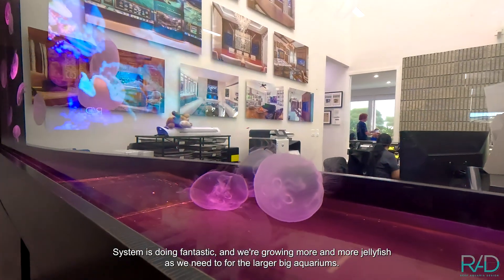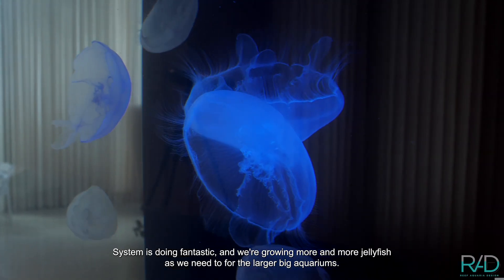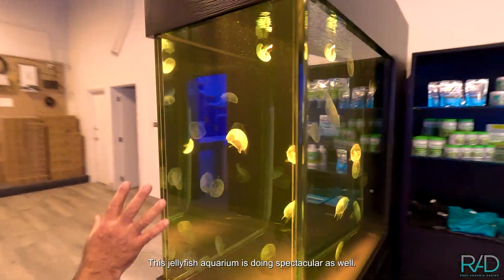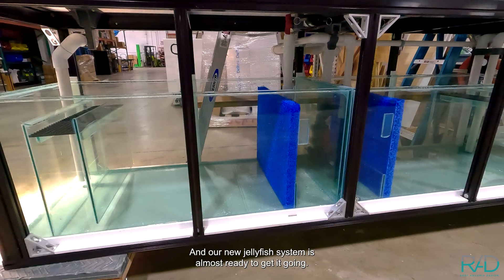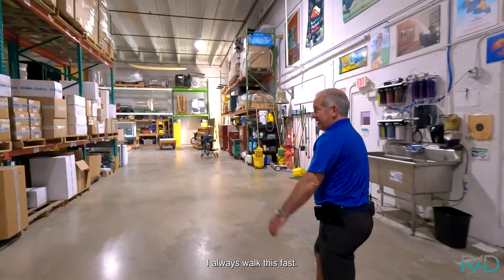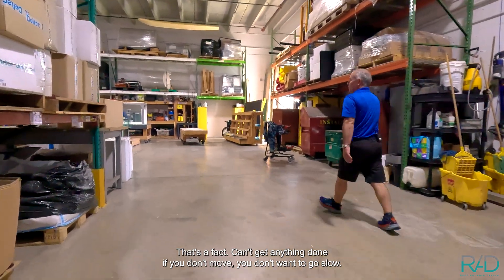We're growing more and more jellyfish as we need to for the larger big aquariums. The island divider tank here that I used to bring to trade shows is up and running. This jellyfish aquarium is doing spectacular as well, and our new jellyfish system is almost ready. Let's go take a look at it. I always walk this fast — can't get anything done if you don't move.